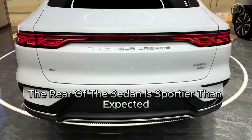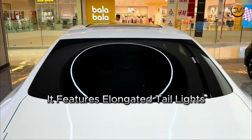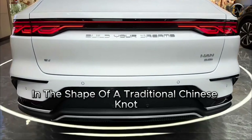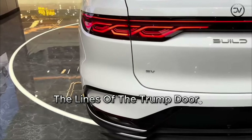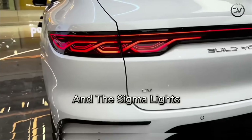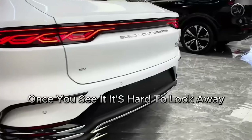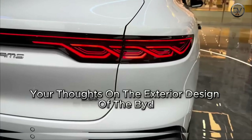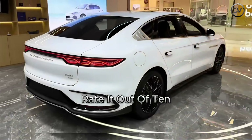The rear of the sedan is sportier than expected, with a design reminiscent of a sports car. It features elongated taillights in the shape of a traditional Chinese knot, connected by a thin strip that lights up when activated. The lines of the trunk door, the dark-colored rear bumper, and the signal lights all contribute to the car's striking appearance. Once you see it, it's hard to look away. We'd love to hear your thoughts on the exterior design of the BYD Han EV — let us know in the comments how you'd rate it out of 10.